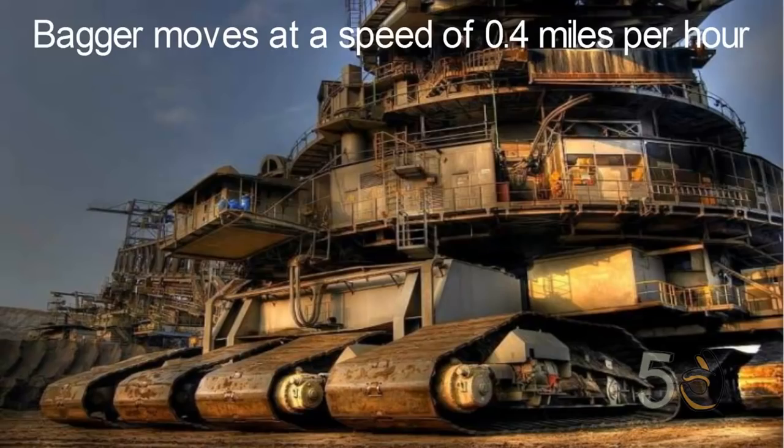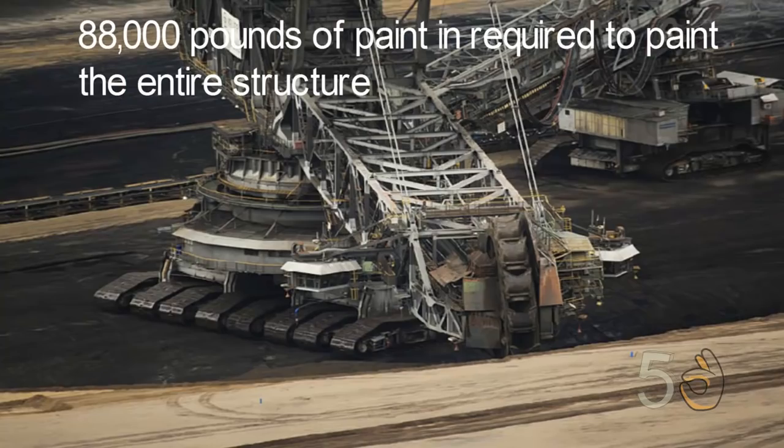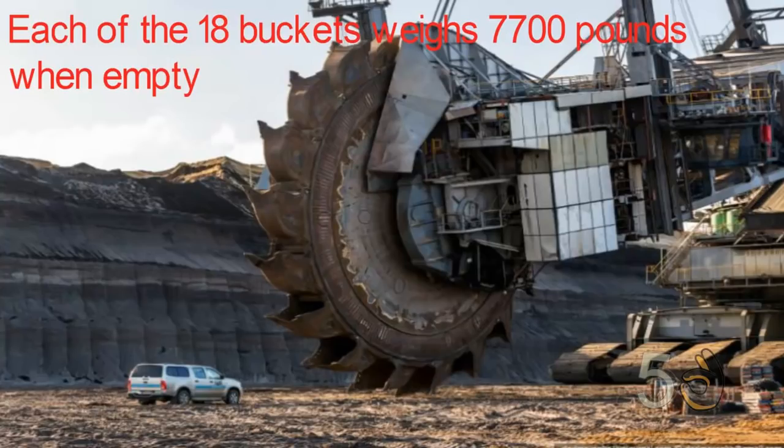Bagger 293 can move at a steady speed of 0.4 miles an hour. The power this machine uses can power a city of 20,000 people. 88,000 pounds of paint is required to cover the entire structure. The bucket wheel alone stands as high as a seven-story building at 71 feet. Each of the 18 buckets weighs about 7,700 pounds when empty.